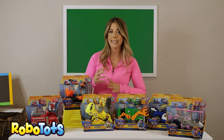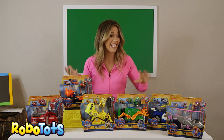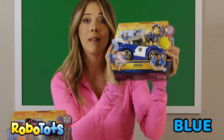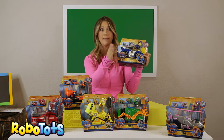Which pup is the police dog? Is that your favorite? It's Chase. Chase is the color blue. Check this out — he's in a police car, and he's named after chasing around in a police car.